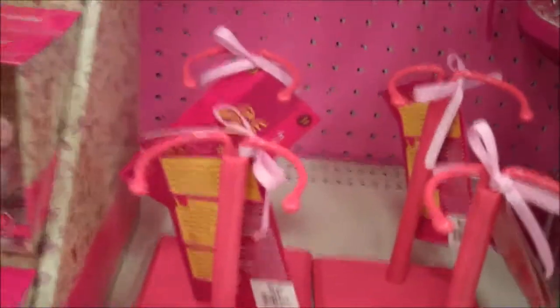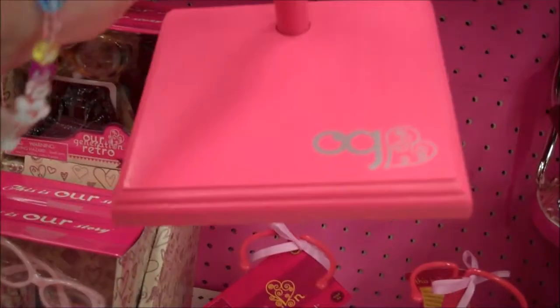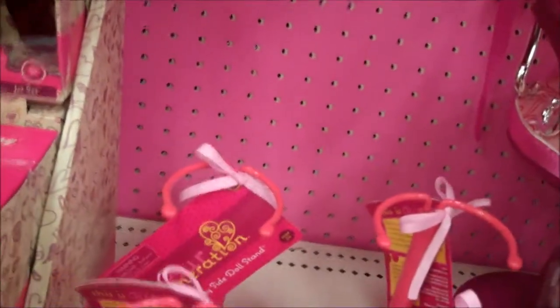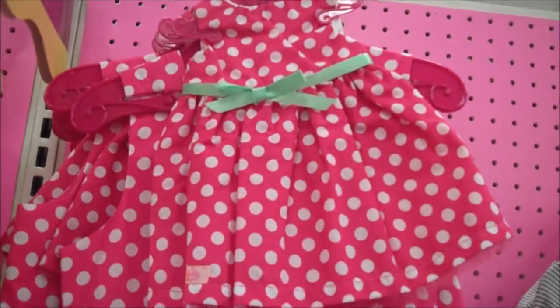Oh, this is cool too. They didn't have these. These are $10 and it's a doll stand. Look, it's got the square bottom. How nice is that? These are hard to find anywhere. And then there are the girls' outfits and there's the dolls' outfit. They're $29.99.